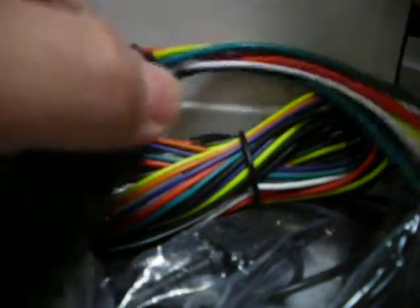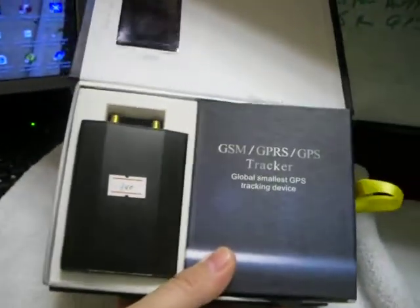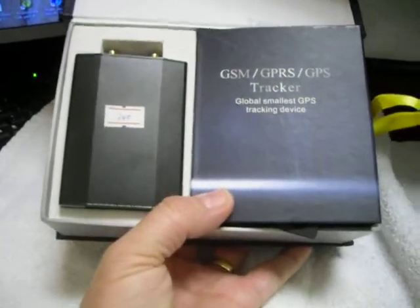The main difference between this device and others on the market is that it does not need monthly fees or a subscription to control your fleet. We provide one free software per user — so for one car you get one free software. If you want to connect more cars and more devices, there is a small fee from the company who provides the software for us. It's very easy to use and it's a really good tracking device.